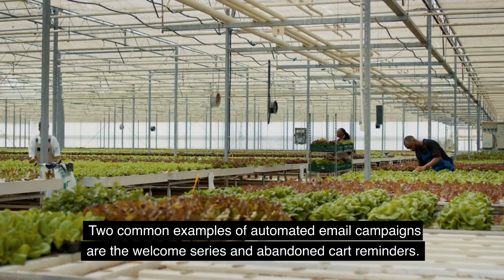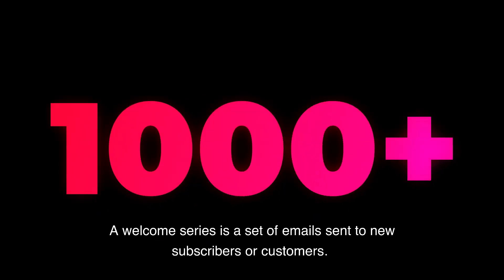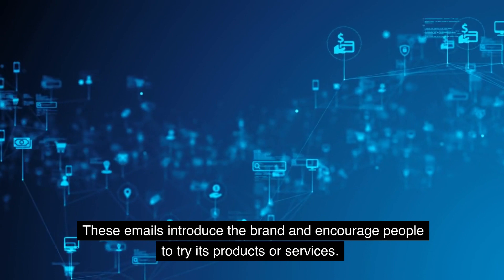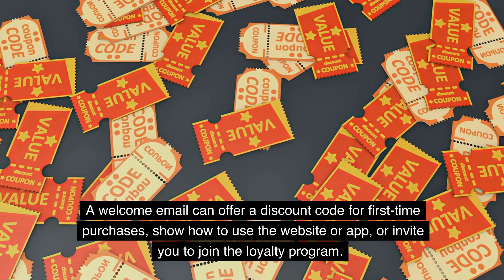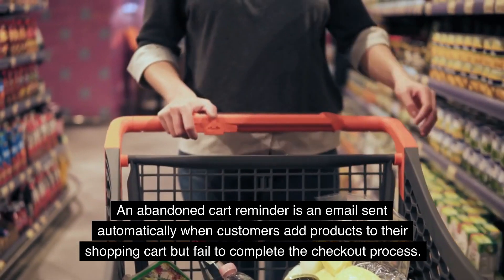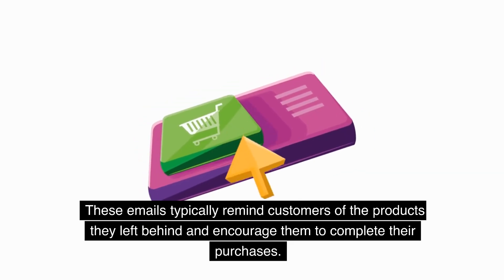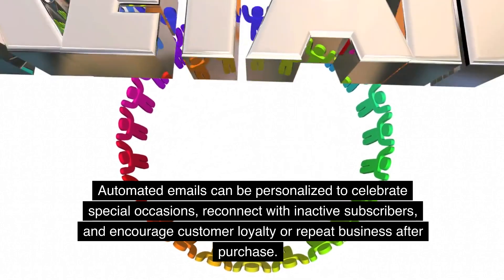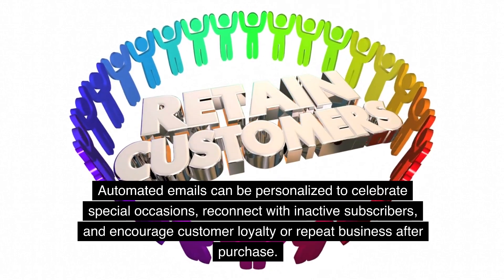Two common examples of automated email campaigns are the Welcome Series and Abandoned Cart Reminders. A Welcome Series is a set of emails sent to new subscribers or customers that introduce the brand and encourage people to try its products or services — for example, offering a discount code for first-time purchases or an invitation to join a loyalty program. An Abandoned Cart Reminder is sent automatically when customers add products to their cart but fail to complete checkout, reminding them of the products left behind. Automated emails can also be personalized to celebrate special occasions, reconnect with inactive subscribers, and encourage customer loyalty.